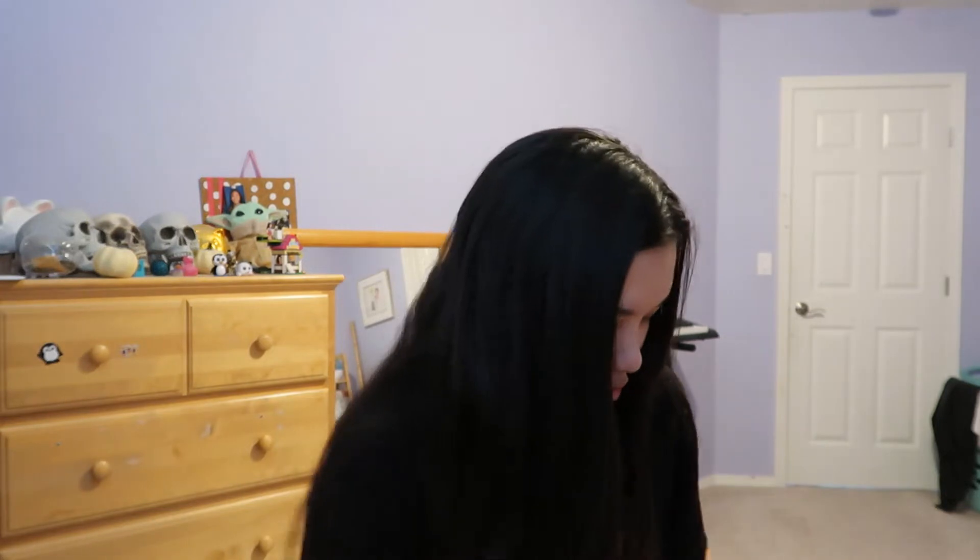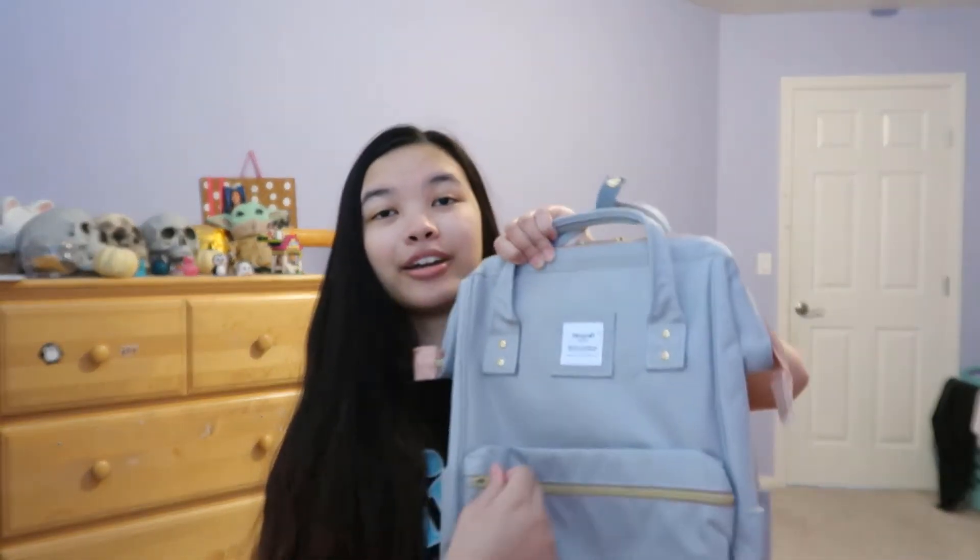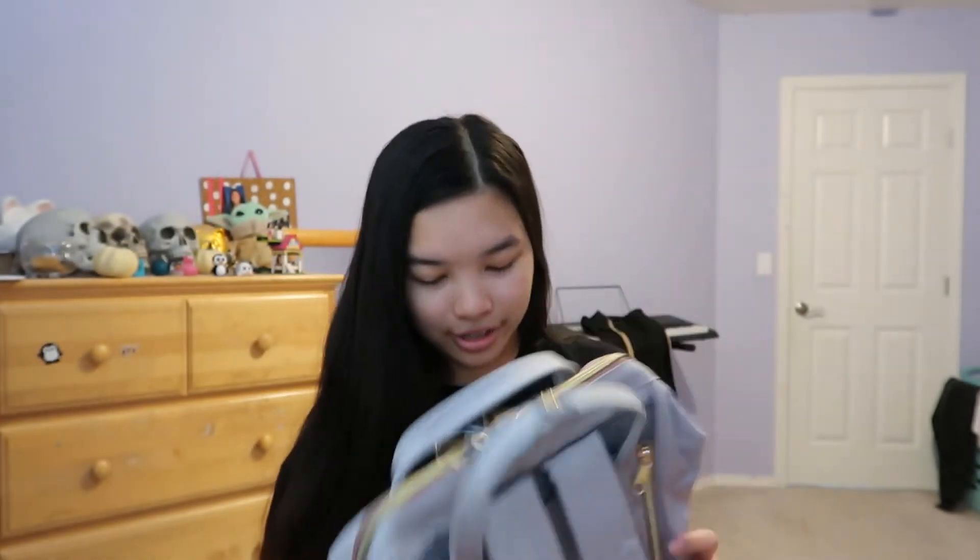Got my scissors, time to cut this bad boy open. Let's see — there's like this little strappy strap thing. Okay, I want to look at the exterior first. There are little thingies on the zippers too, let me rip those off.